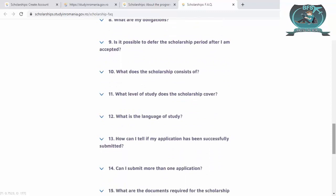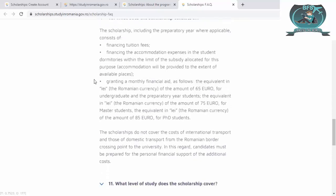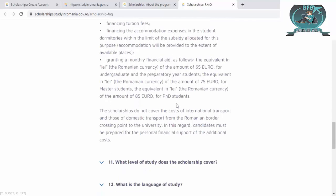Other FAQ items include: what are the benefits for selected candidates, what are your obligations, is it possible to defer a scholarship period, and what does the scholarship consist of. The scholarship covers: financing of tuition fees, financing accommodation, and granting a monthly financial aid called a stipend. The scholarship does not cover international transport — they will not pay for travel from your country to Romania, only from the Romanian border crossing point to the university.